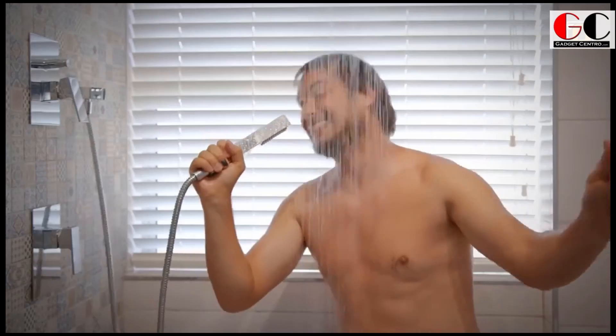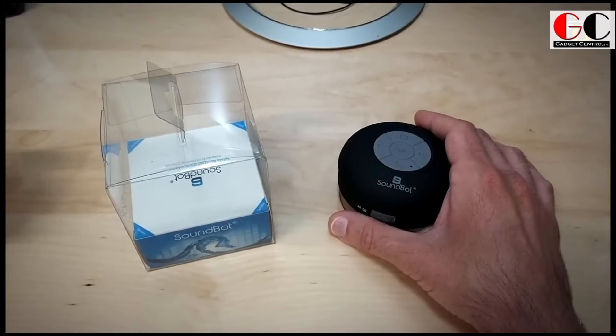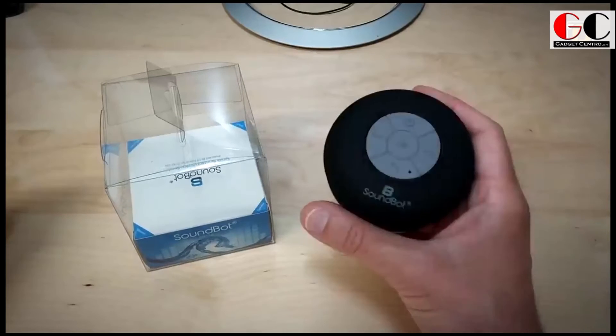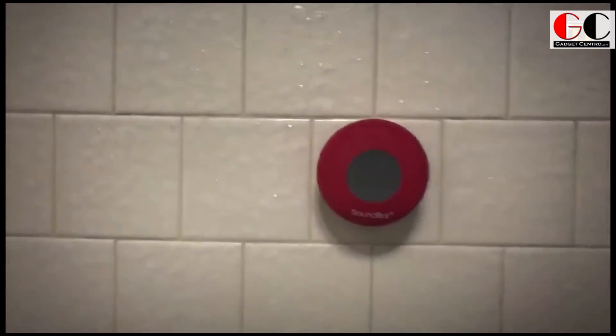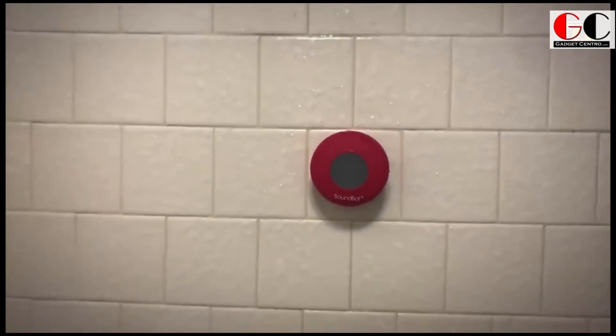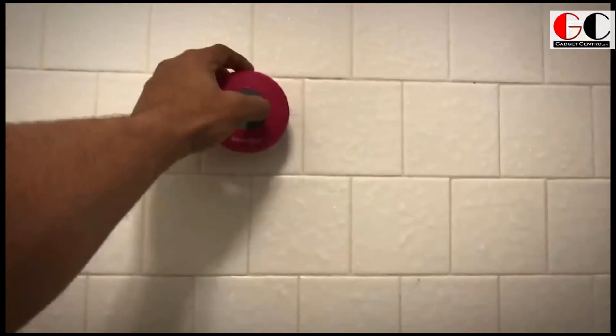You can listen to anything you want for up to six hours. It has advanced noise and wind reduction that will cancel out any sound the water makes. It also has a little suction cup at the back so you can stick it to your wall and enjoy your tunes however you like.